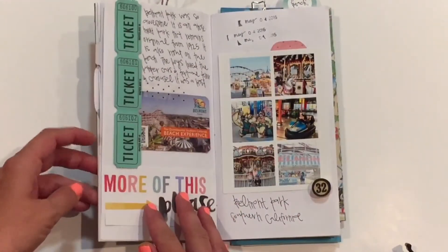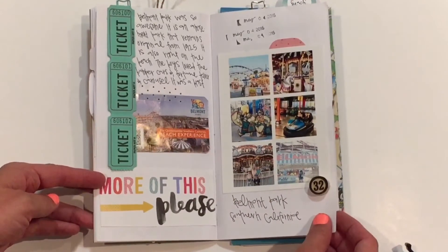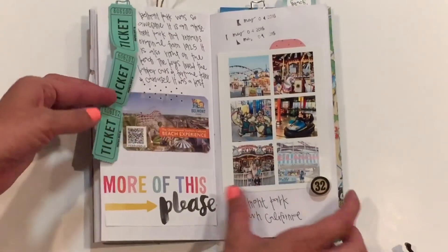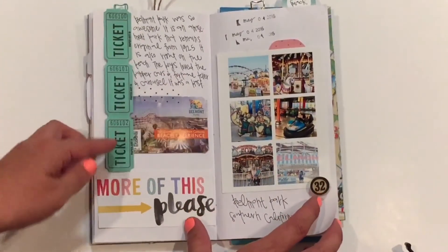Then we went to Belmont Park that night, and it's an amazing amusement park. It's on the beach, and it's vintage, and it's super fun. So we loved Belmont Park.